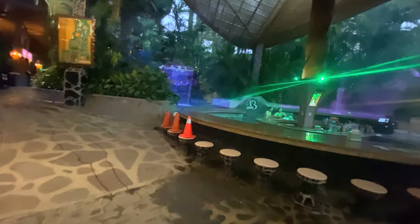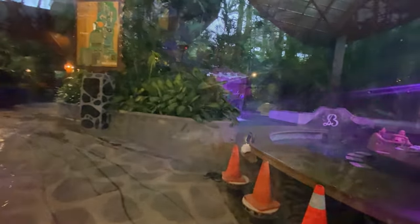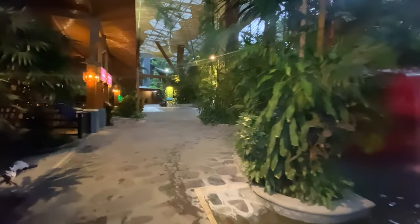Starting at the front of the entrance, we have one of the smaller bar pools. You will also find the lower restaurant here.